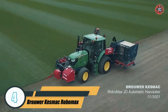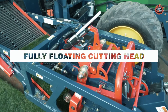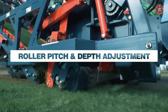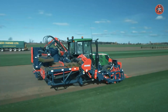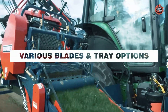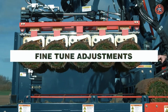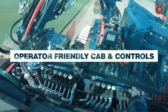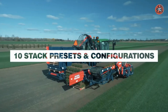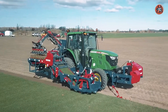Number 4: Brouwer Kezmak Robomax. The Brouwer Kezmak Robomax is a sod harvesting machine used in landscaping and other industries. It is equipped with a strong diesel engine and a cutting blade that easily cuts through dirt. The Robomax also has a conveyor belt that transports the cut sod to a rolling station, where it is completely rolled for easy handling and transport. The Robomax is known for its efficiency, speed, and accuracy in harvesting large areas of sod.